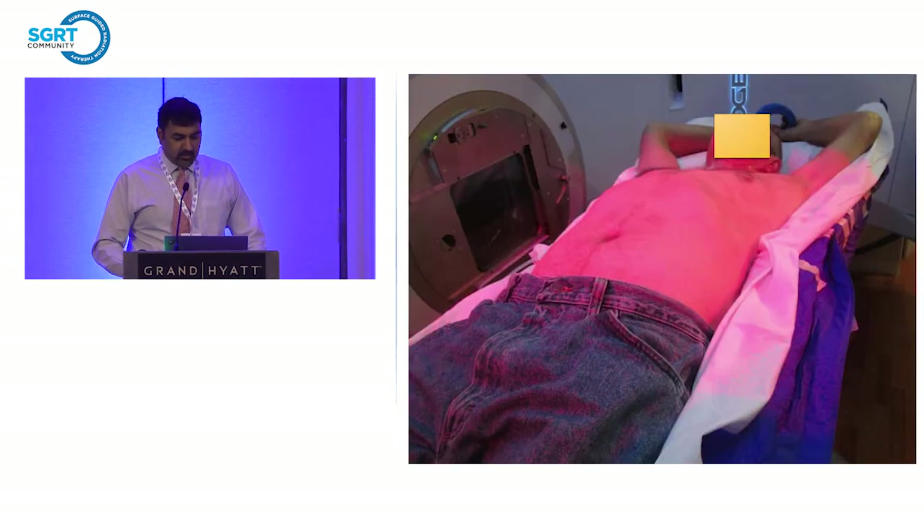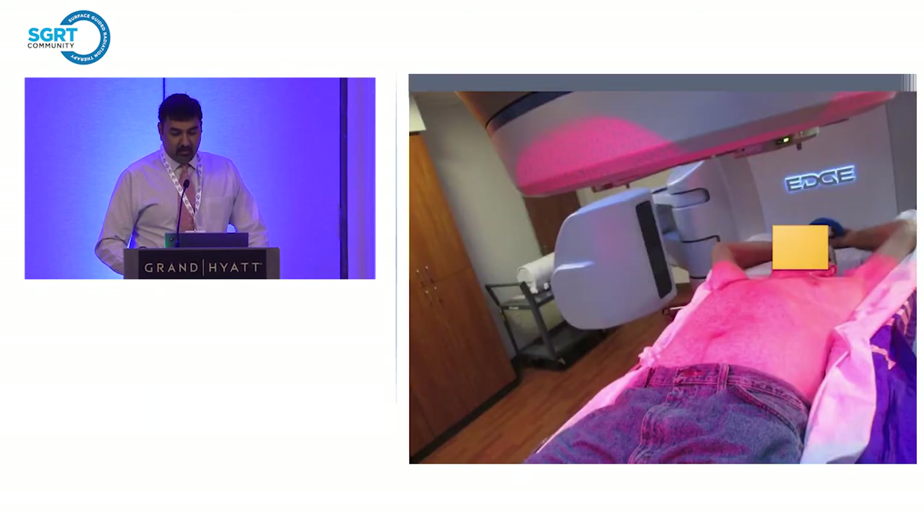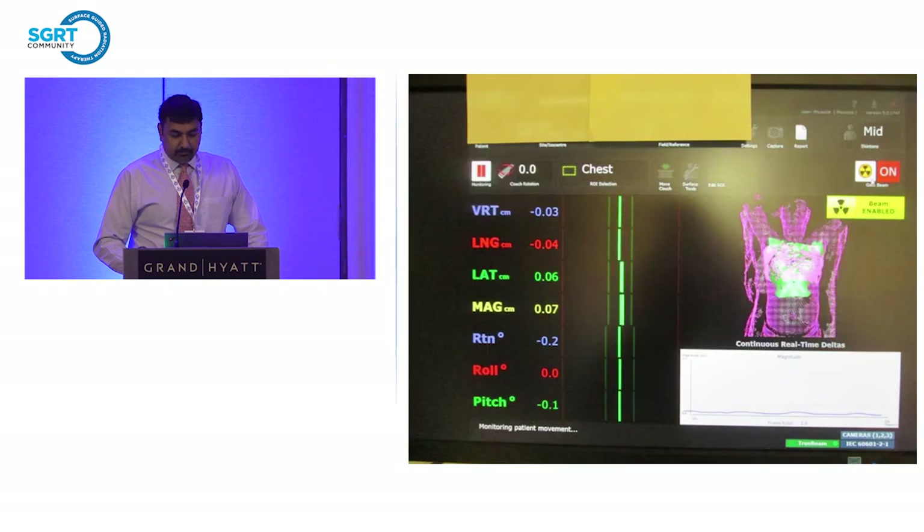We use very large vac-lock bags — therapists call them 'boat bags' — to make sure the patient is really secured and doesn't have anywhere to move. We use VisionRT not only to set up but also to gate the beam for any kind of motion during SBRT treatments.